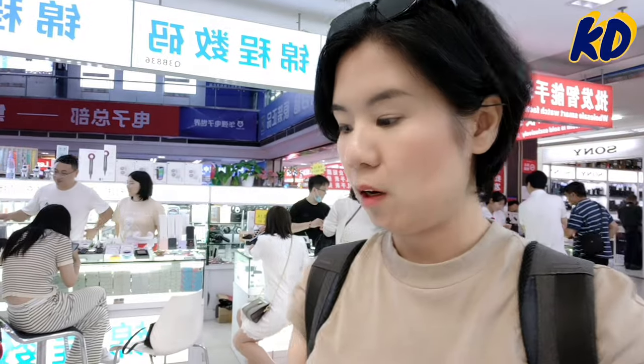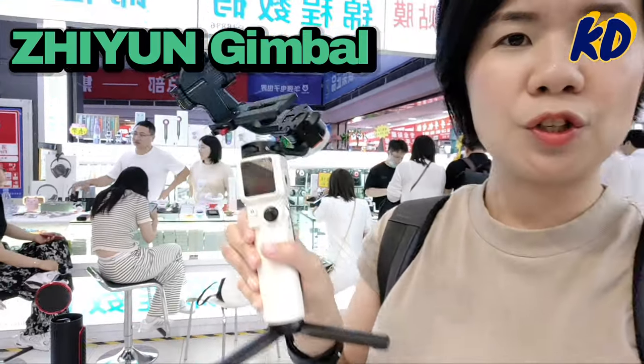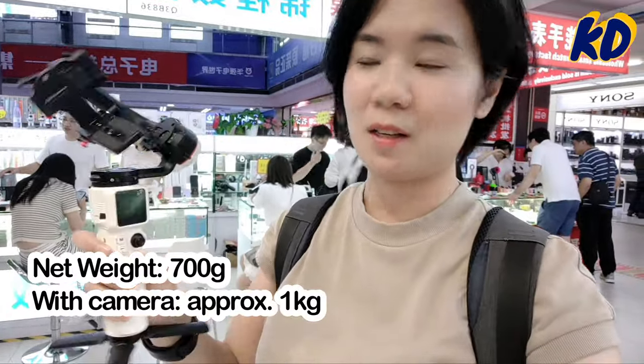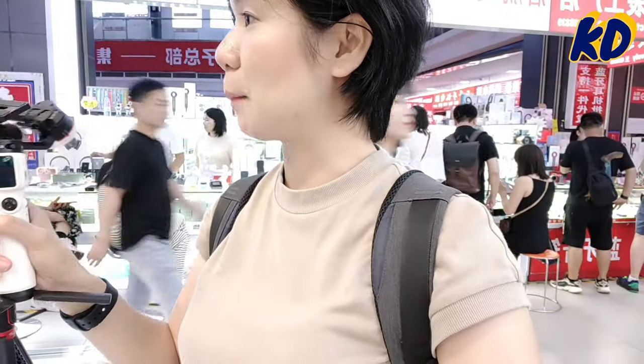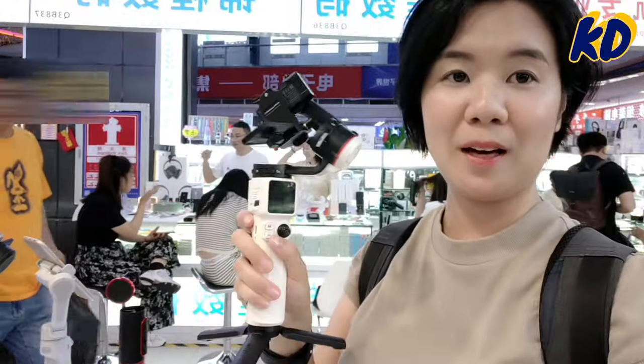I just saw some very cool gimbals. If you have a camera, or like me you work with your mobile phone, these are definitely something you can consider. I heard this is one of the famous brands here in China. But as a girl, I think this one is pretty heavy — it's around one kilogram. They say this is already the lightest one!